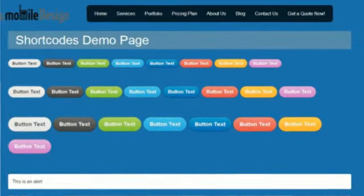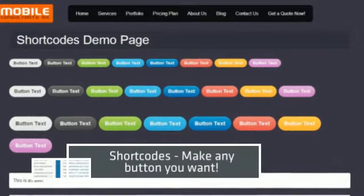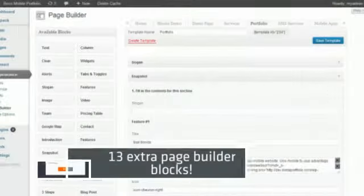Number four: 13 additional incredible page builder blocks that add new capabilities and functions to your theme. It includes video, a slick pricing table, Google Maps, and a feature slider that make your portfolio pop and really give it that professional advantage.